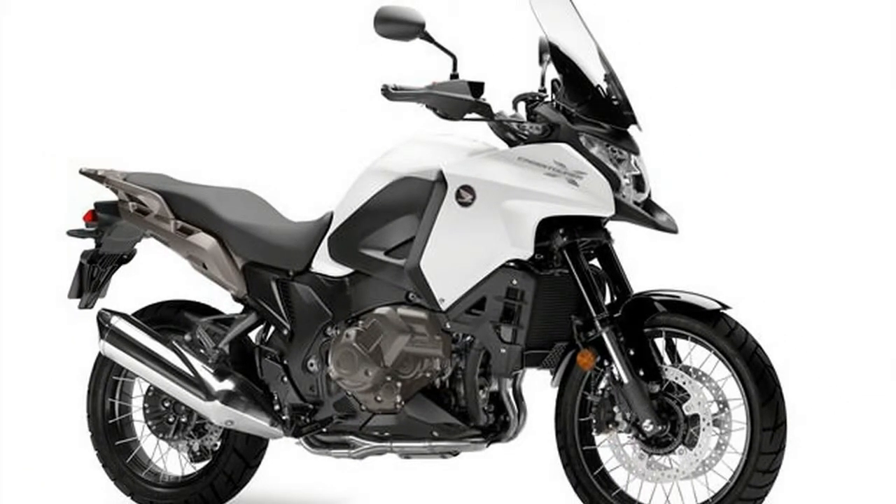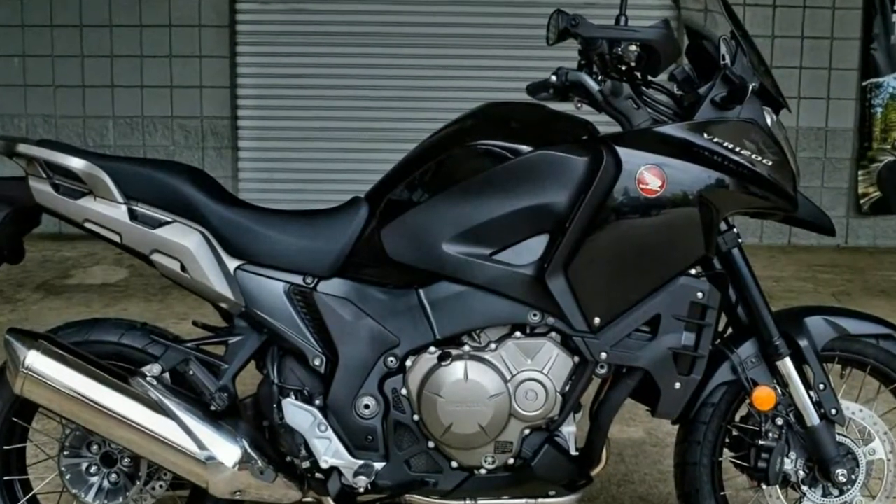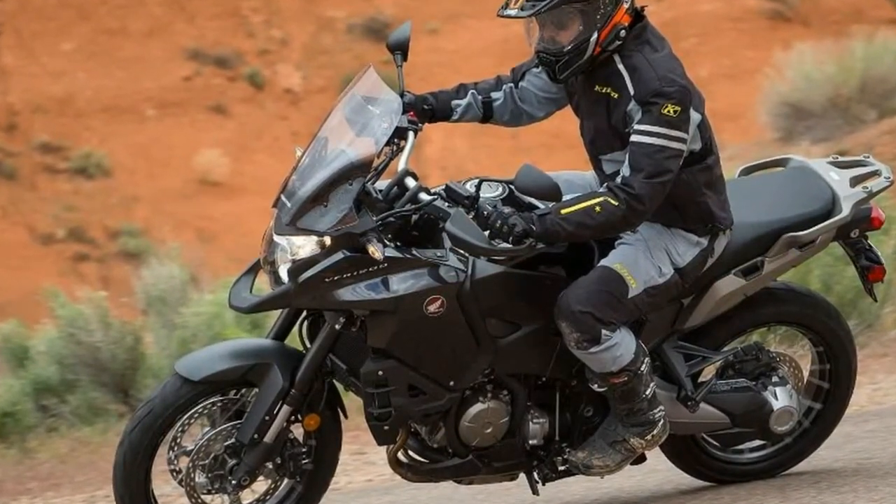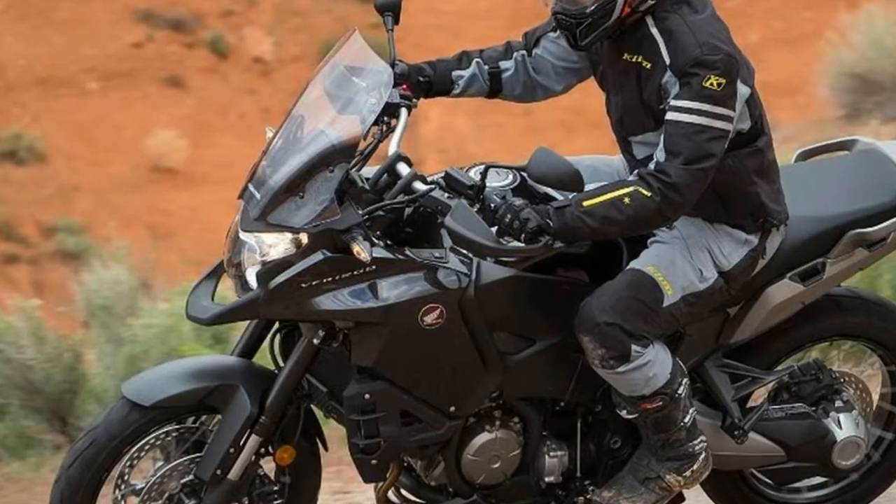There is already one DCT Honda — an Africa Twin — in our long-term stable, so we've chosen a manual shift VFR. Our tester's MSRP is $15,999 and is equipped with a liquid-cooled 1237cc engine.